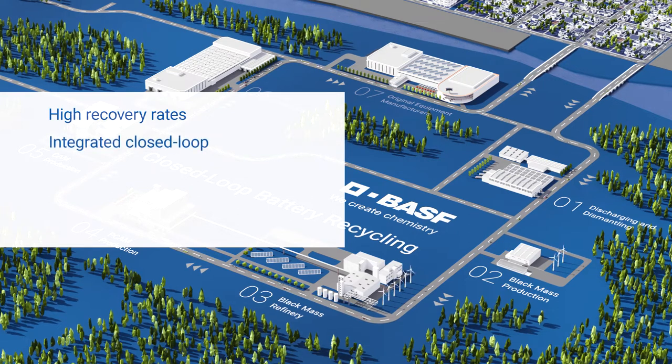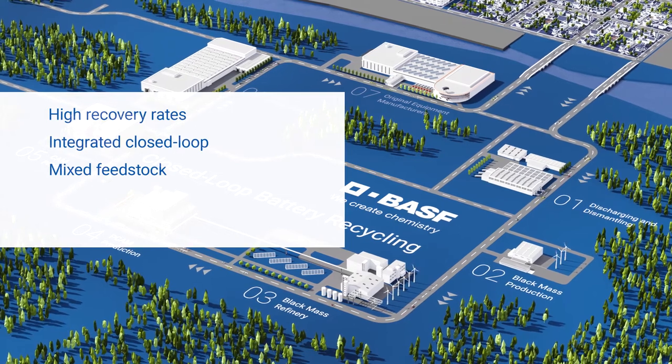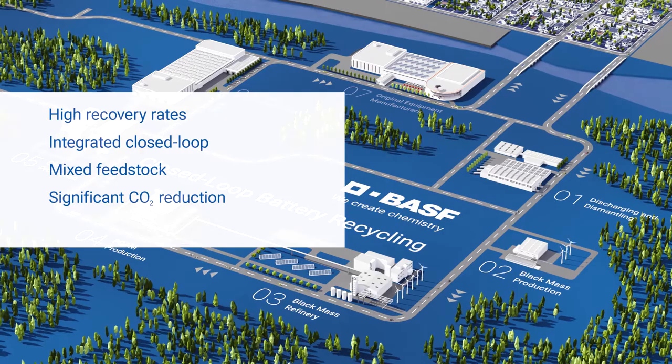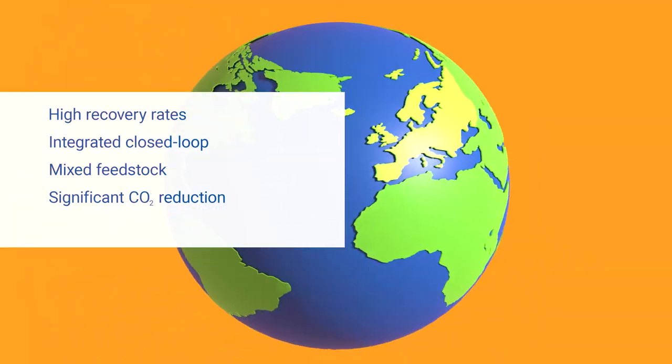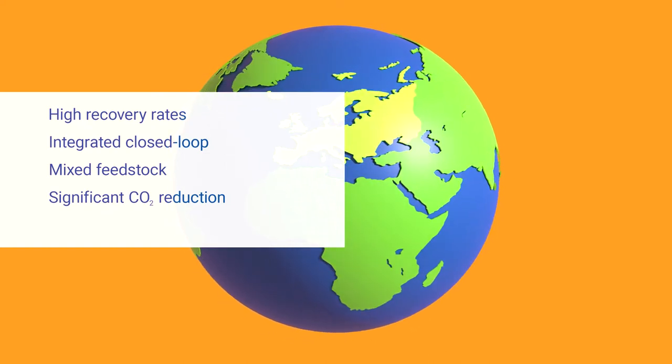Our integrated production loop from end-of-life batteries and battery production scrap to cathode-active materials significantly reduces the CO2 footprint of a battery. This is how we support cell producers and OEMs to reach tight regulations, such as the EU battery regulation targets.